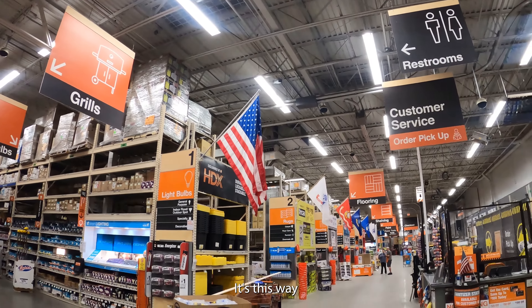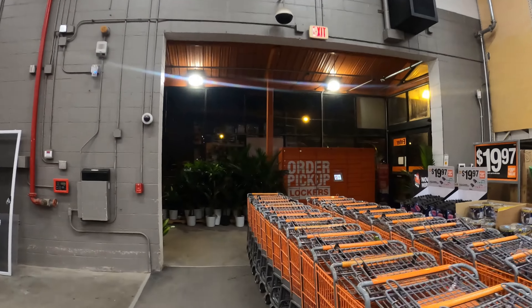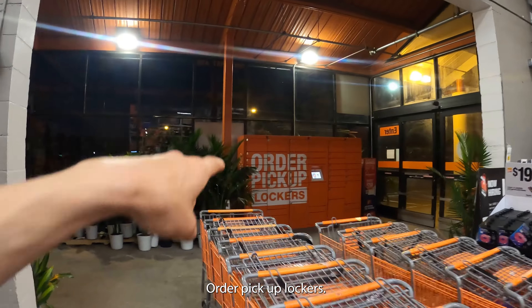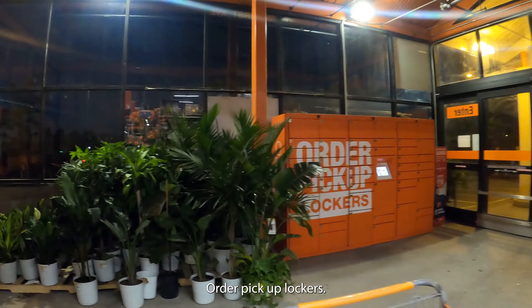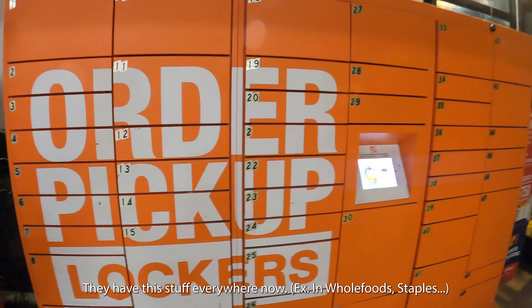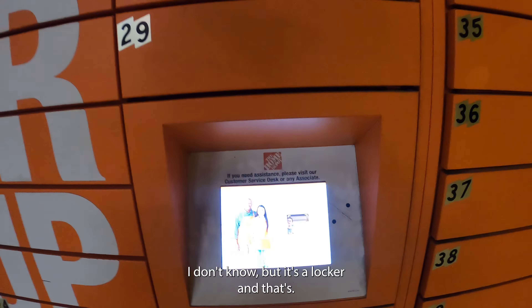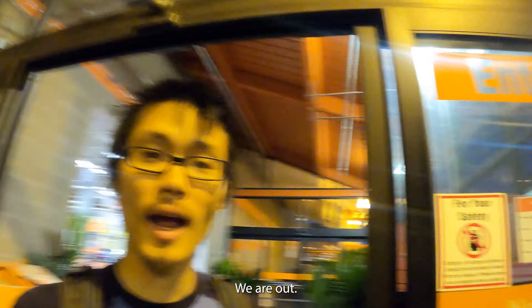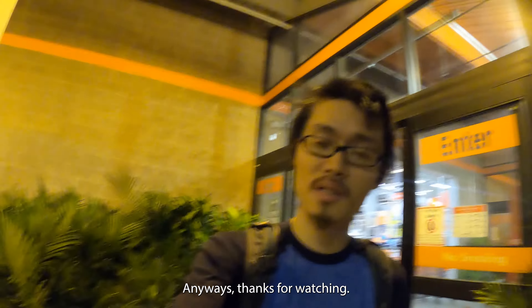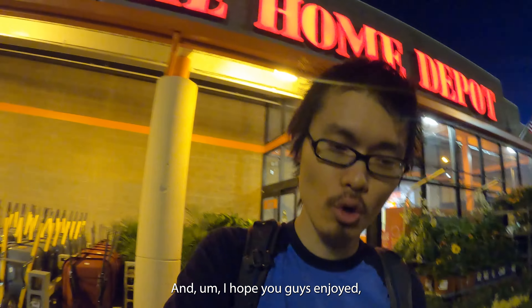This way — that's the exit. Order pickup lockers! They have these everywhere now. I'm not sure exactly what this system is, but it's a locker for order pickup. And with that, we are out.